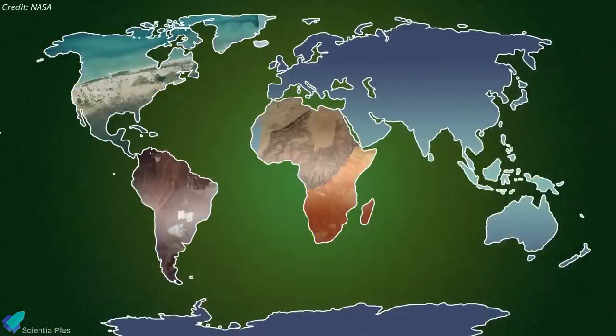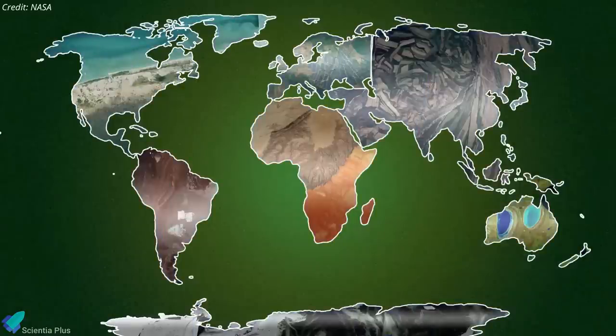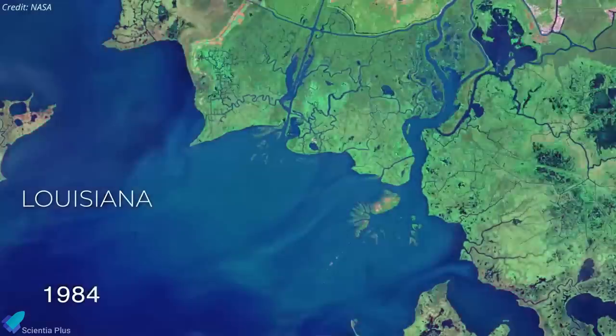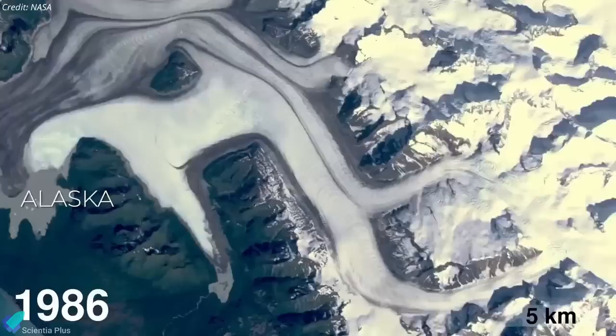The images captured by the satellites allow researchers to monitor phenomena including agricultural productivity, forest extent and health, water quality, coral reef habitat health, and glacier dynamics.